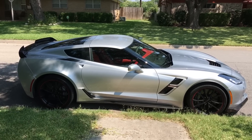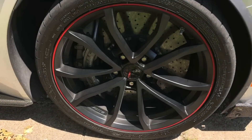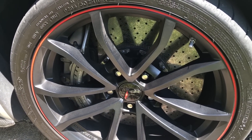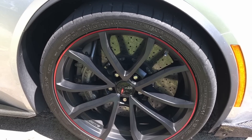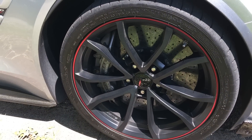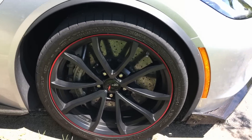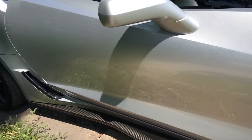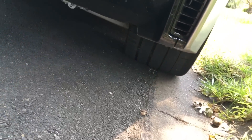This one is going to have the Z07 performance package, so it's going to have the carbon ceramic brakes — you can see the big Brembo carbon ceramics right there. It also has the red outline on the wheels as an extra option, along with Michelin Pilot Super Sport tires and blacked-out wheels, which look really cool. And you have massive 335 tires in the back — those things are humongous.